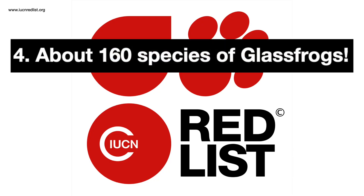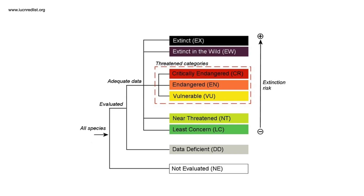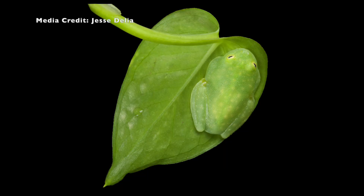Four: there are about 160 species of glass frogs. Some of them are critically endangered, while others are doing just fine. Regardless, they are all threatened by deforestation in their rainforest homes.